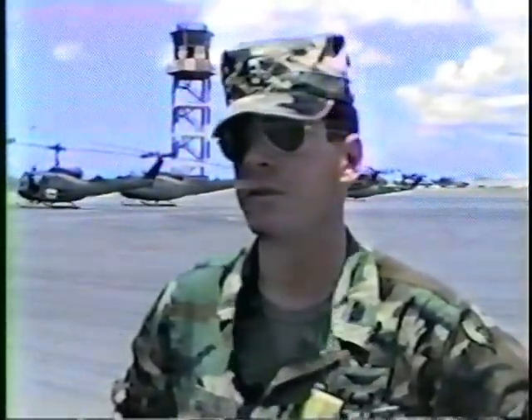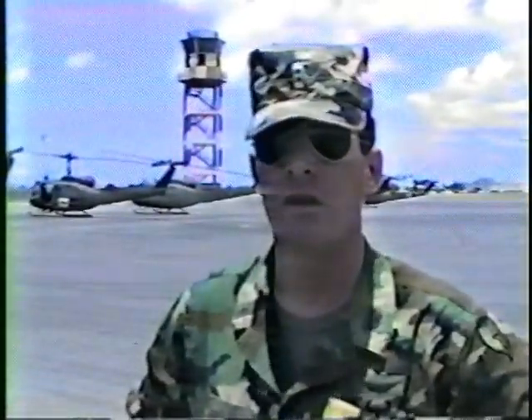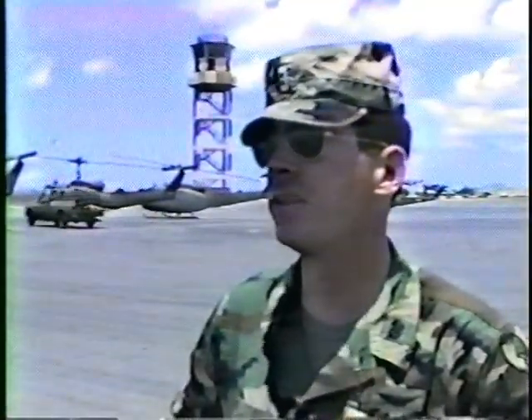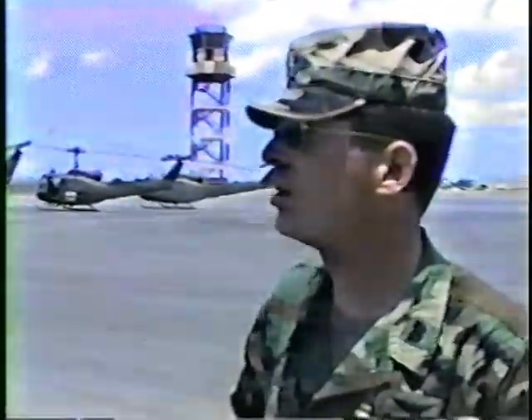I'm Chief Warrant Officer Tuzad, Bravo Company Movements Officer. We're here on ramp 19 at Hickam Air Force Base. This is where we always park our UH-1 helicopters for loading purposes. What we'll be doing here is removing two of the UH-1s — one from Bravo Company and one from the medevac unit — taking them off ramp 19 over to ramp 21, which is the cargo handling area for the C5s. Due to C5 maintenance problems, they have to park it over there for engine run-up, so we're going to have to transport the UH-1s around the flight line over to the C5 ramp.